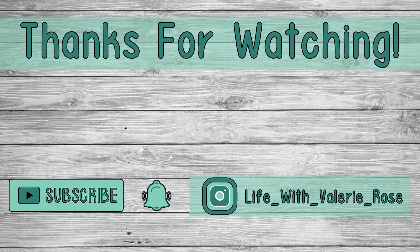Thanks so much for watching, friends. Don't forget to hit that subscribe button and that little bell so you don't miss out on any future videos. I hope you all have a great day.